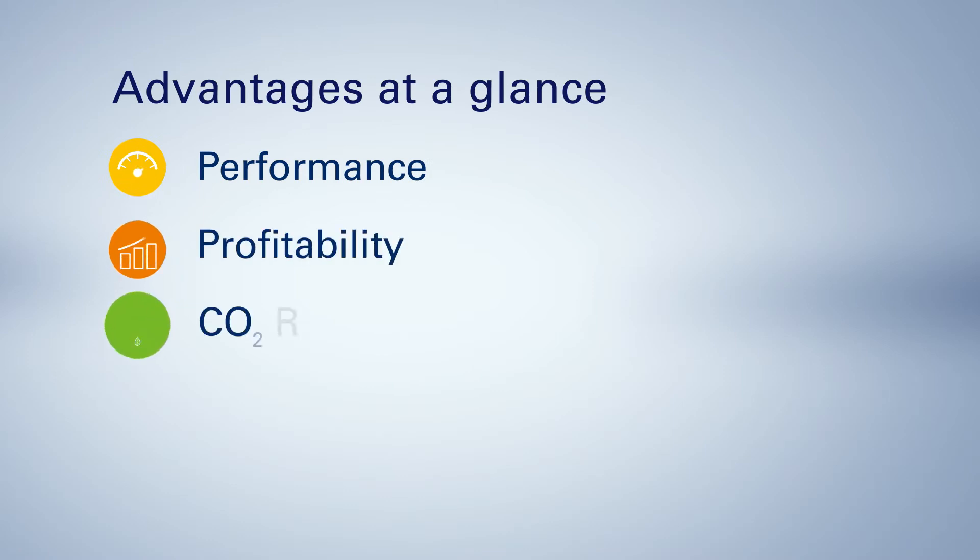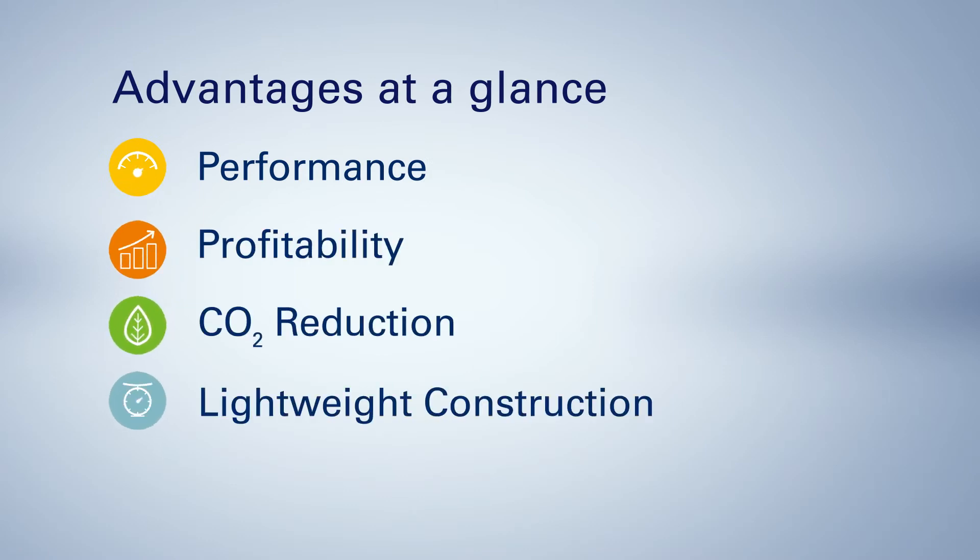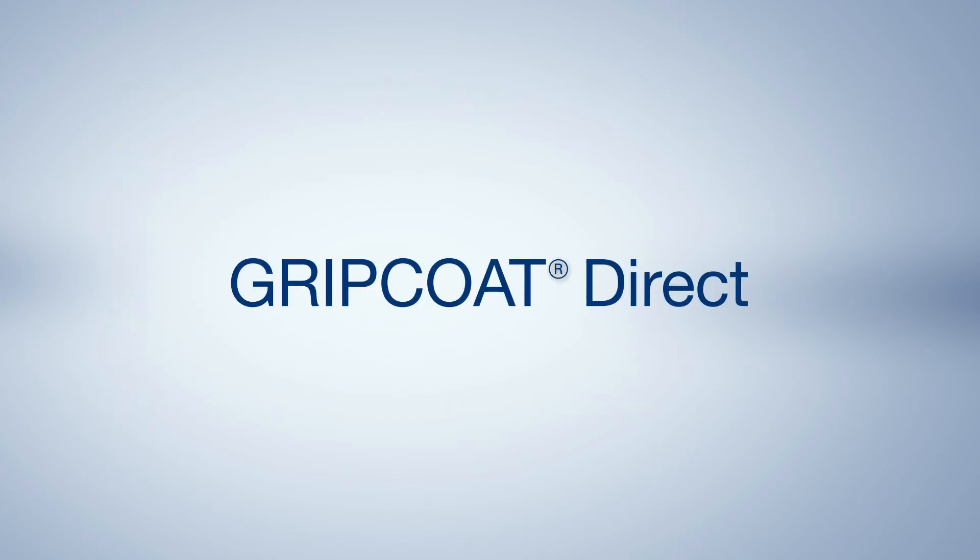Your advantages at a glance: Performance. Profitability. CO2 reduction. Lightweight construction. Grip Coat Direct.